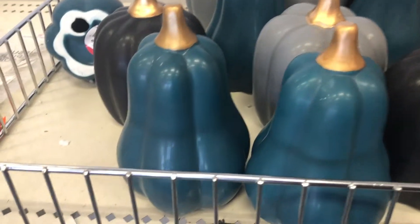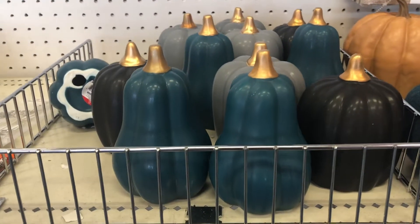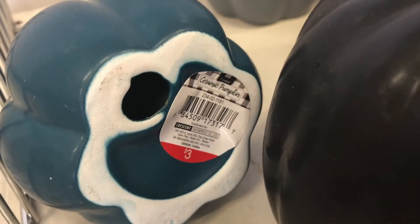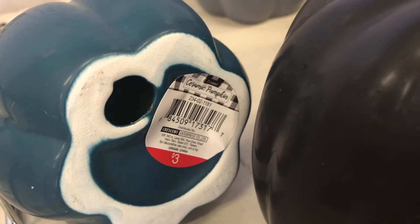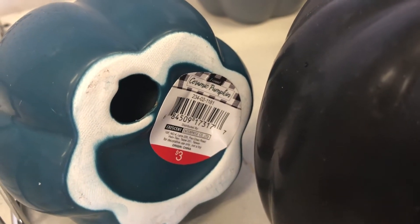They have a lot of these pumpkins in teal, gray, black — different shapes. And look at this, someone's already flipped it over. It's three dollars and the DPCI is 234021181.